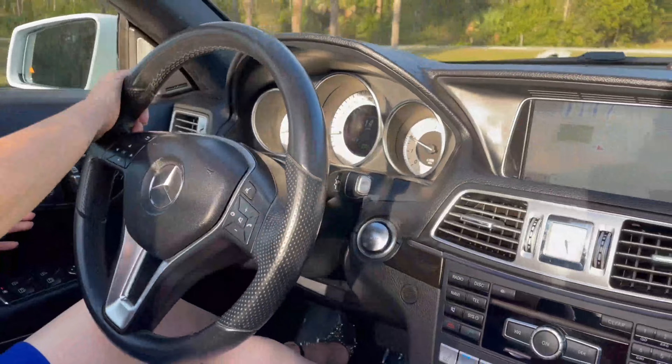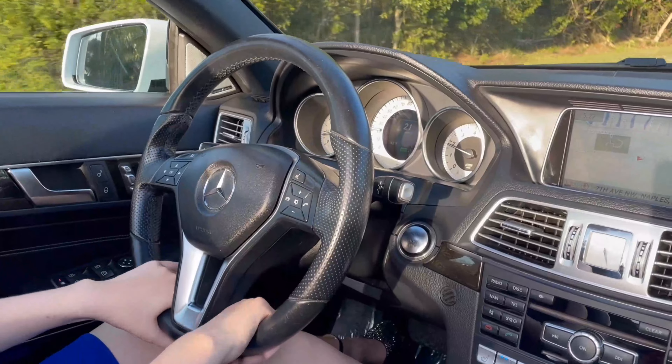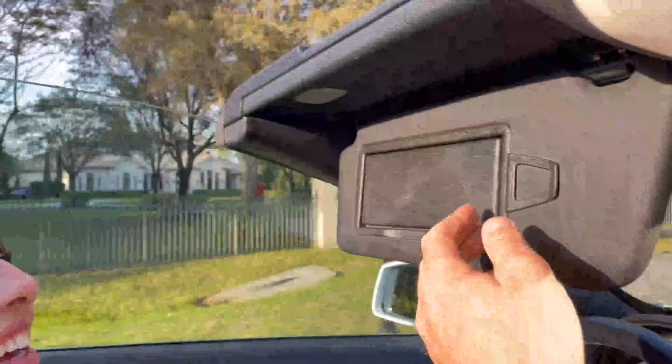Go to the beach — in this car. Yes, convertible season always. It's always summer in Florida. Endless summer.